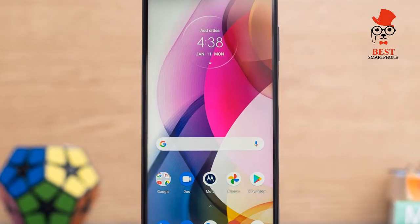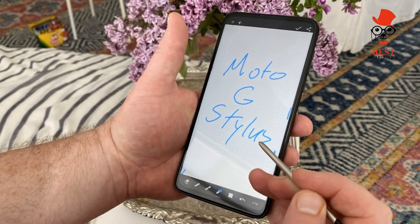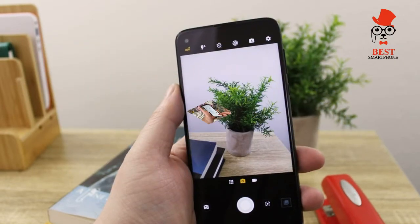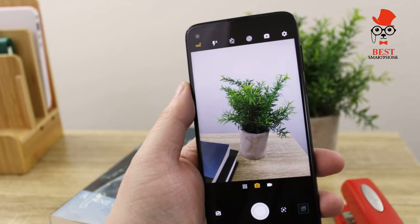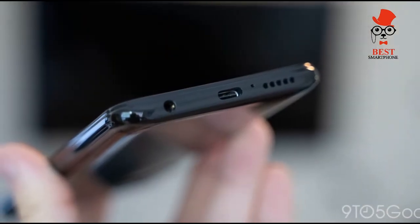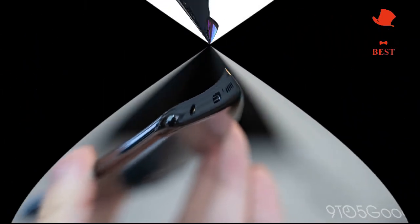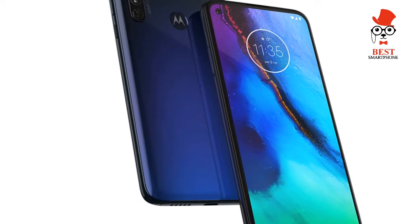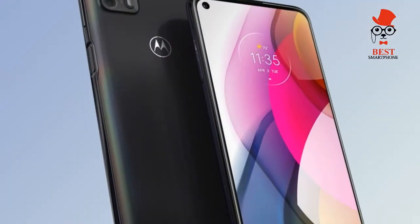The LTE-based Moto G Stylus 2021 cost $299 when it debuted earlier this year. As you might expect from a Motorola budget phone, you can buy the Moto G Stylus 5G from a lot of retailers and carriers starting June 14th. The phone is available at Best Buy, Amazon, B&H Photo, and Walmart. AT&T and Cricket will also offer the phone, though pricing at those carriers hadn't been announced at time of writing.